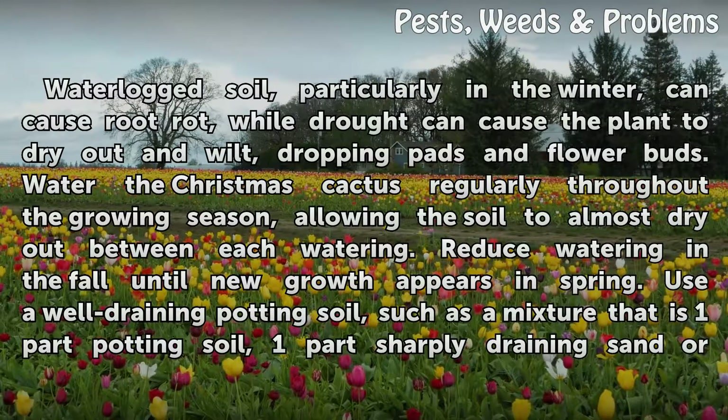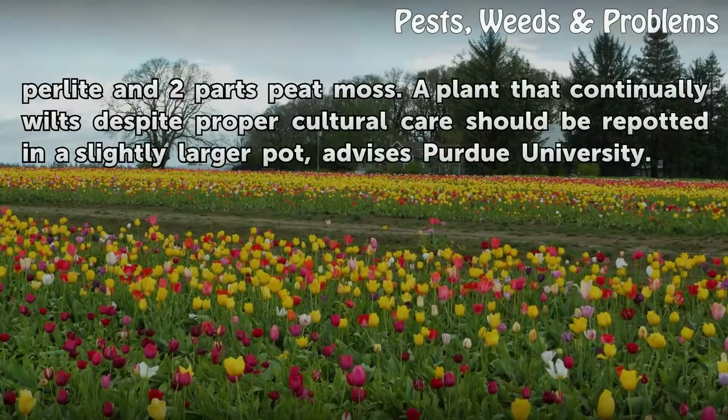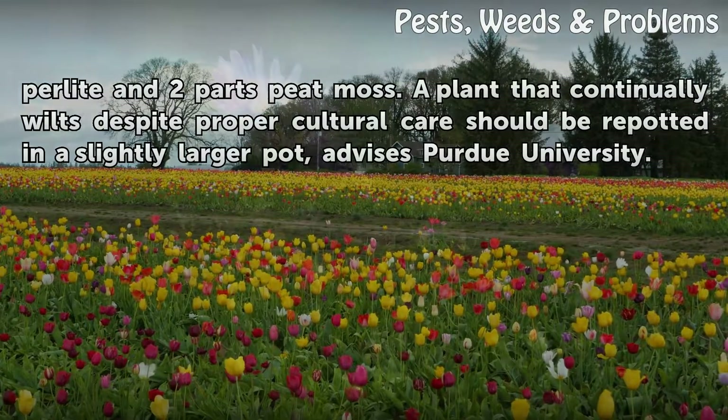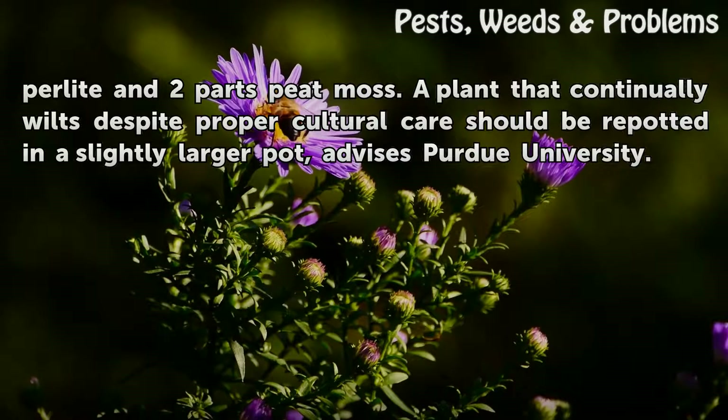Use a well-draining potting soil, such as a mixture that is one part potting soil, one part sharply draining sand or perlite, and two parts peat moss. A plant that continually wilts despite proper cultural care should be repotted in a slightly larger pot, advises Purdue University.